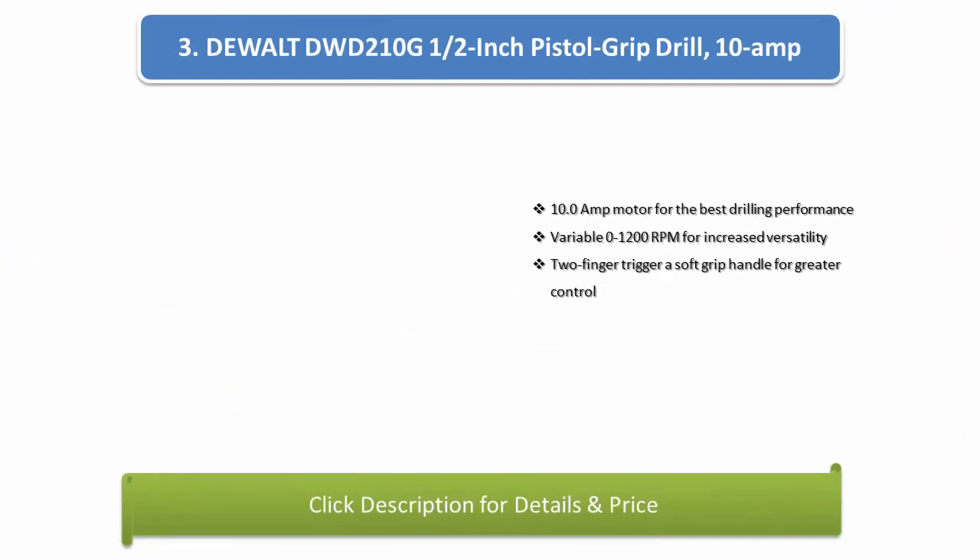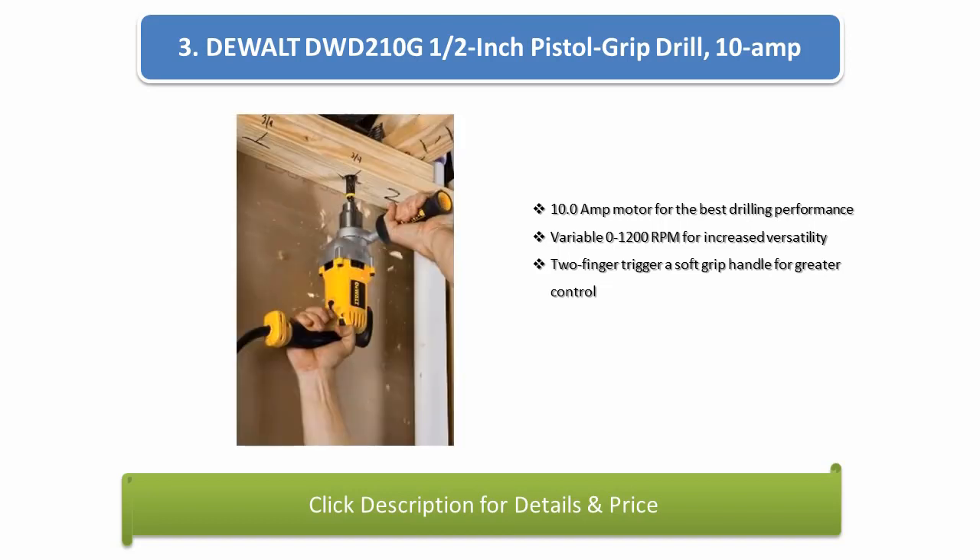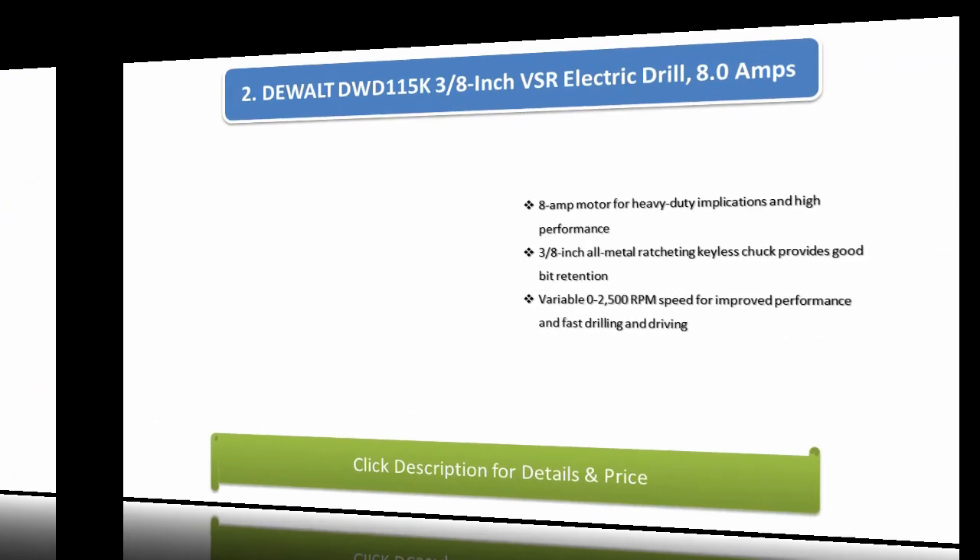Number 3: DeWalt DWD210G 1/2-inch Pistol Grip Drill, 10-amp. 10.0-amp motor for the best drilling performance, variable 0-1,200 RPM for increased versatility, two-finger trigger and soft grip handle for greater control.